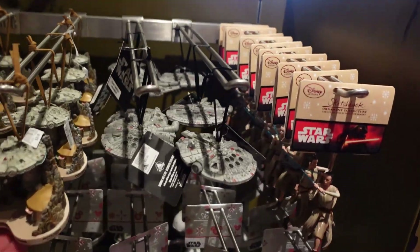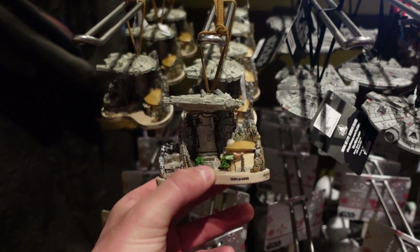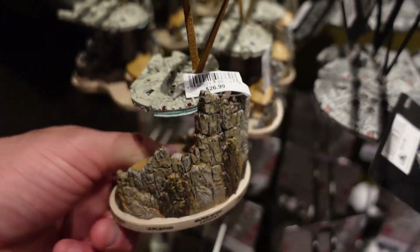There are some new ornaments, I think. I don't remember seeing that before. It doesn't have a price on it - it's $26.99.